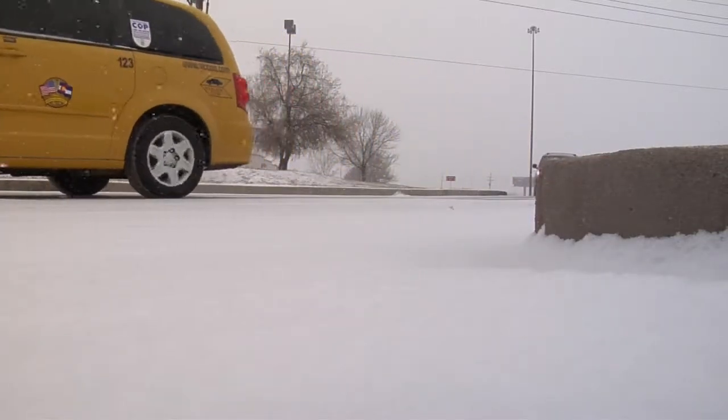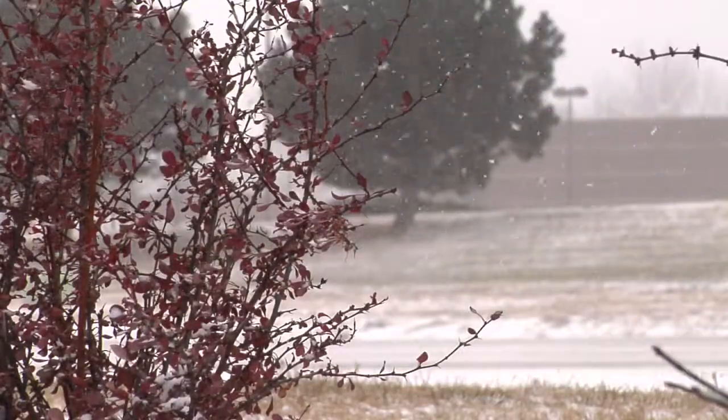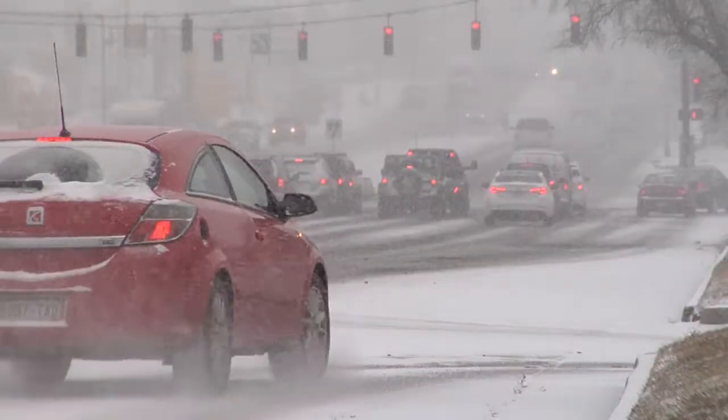Remember to leave yourself plenty of room behind the car in front of you, eliminate all in-car distractions, and make only one move at a time.